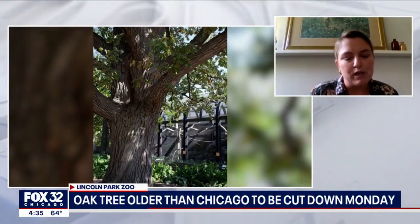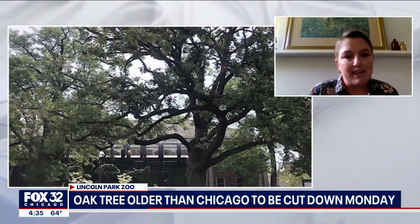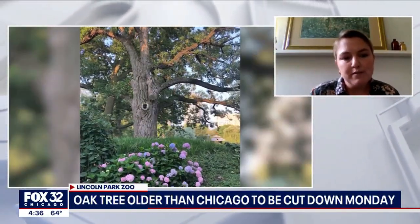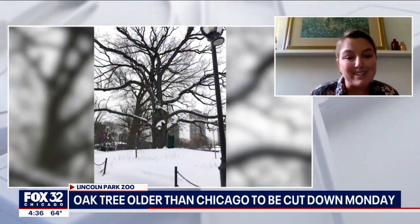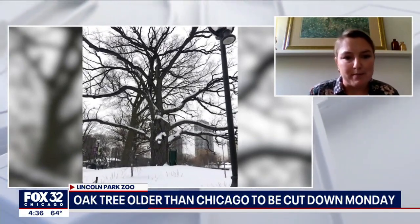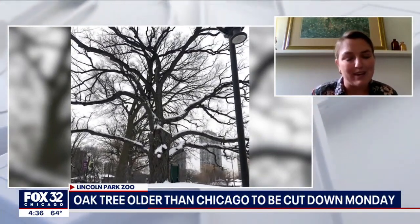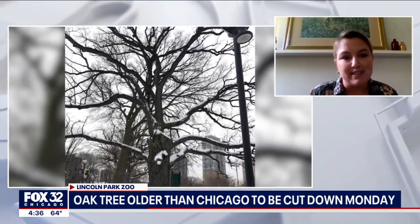Sure, absolutely. About a year and a half ago we did a process called root invigoration. This is where you take an air spade, which is similar to a power washer but it blows air instead of water, to reduce the compaction of the soil. We blew air into the soil, which loosened it, and then added back compost and biochar to allow more air and better pore space, enabling the tree to take up nutrients it may have been missing. Unfortunately, our efforts did not pan out the way we had hoped, and the tree did decline and is now no longer living.